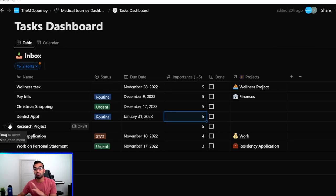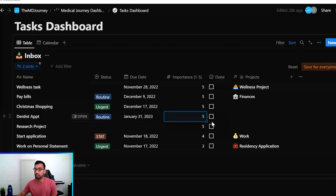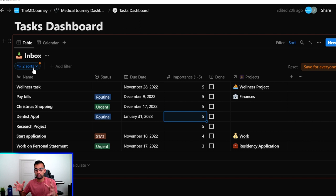The beauty of Notion is that I don't need multiple separate lists for work, school, or personal life — I can put everything in one place and sort it by category: wellness, work, residency, personal relationships. If I want to focus only on work-related tasks, I can filter everything else out. And since Notion is on my phone, if somebody gives me a task, I can immediately log it without needing a due date right away. Then every Sunday I come back and sort them.